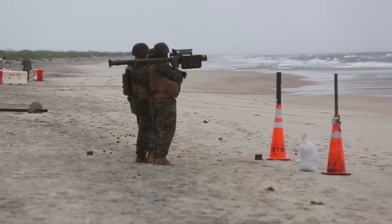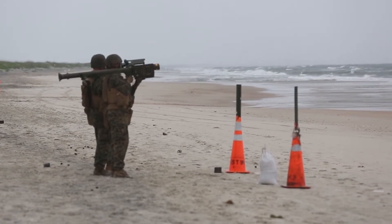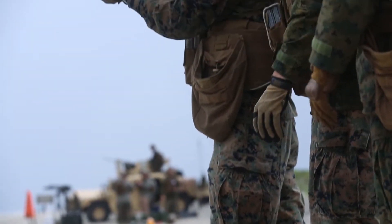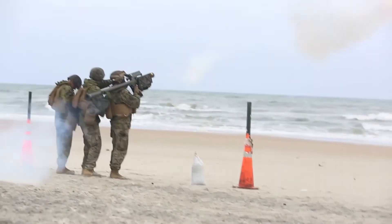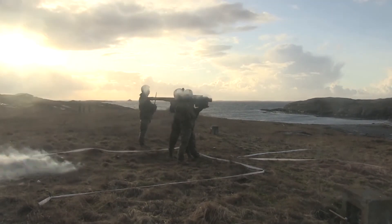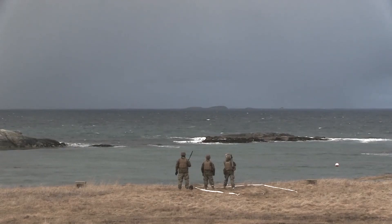It can fly for about 17 seconds before, if it doesn't hit a target, it will explode. We can use it against enemy jets, helicopters, and drones, but we have other weapons systems for that. Pretty much anywhere you need low-altitude air defenses is where we will go.